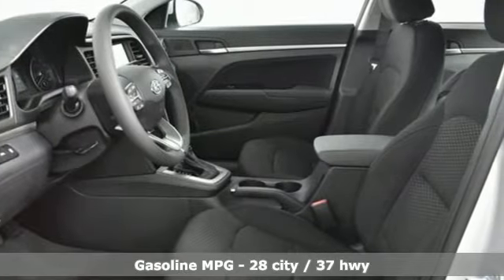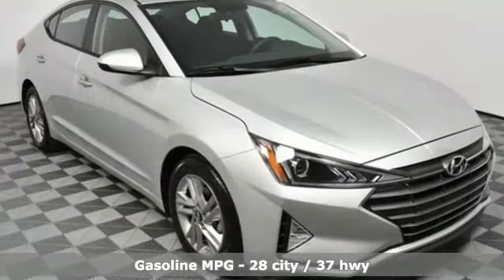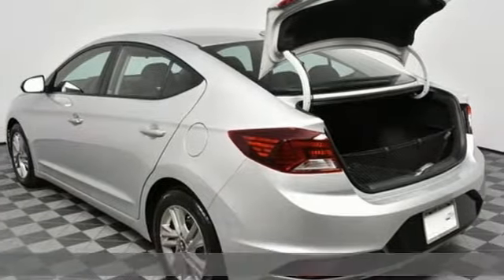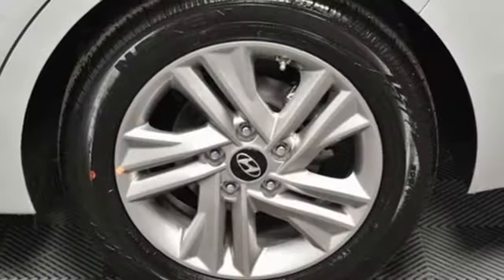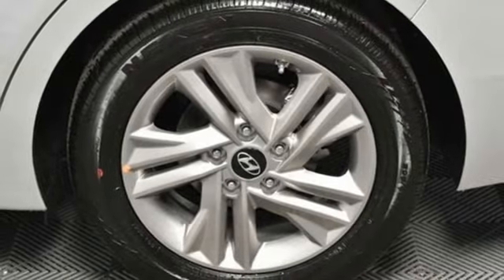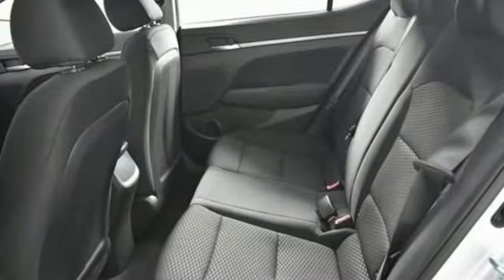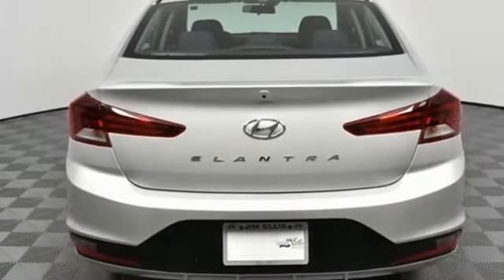It comes nicely equipped with features you love: streaming audio, wireless phone connectivity, manual tilting steering column, smartphone wireless charging, manual telescoping steering column, inline four-cylinder engine, aluminum wheels, gas pressurized shocks, and power heated mirrors.